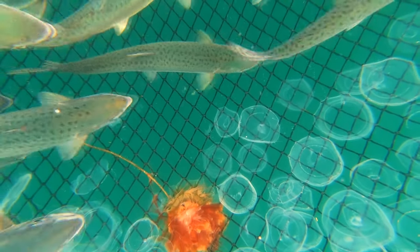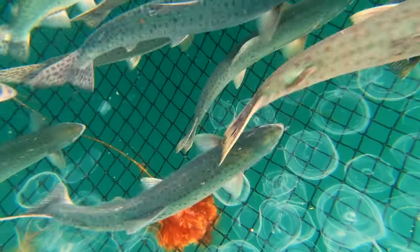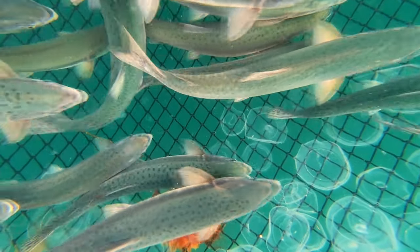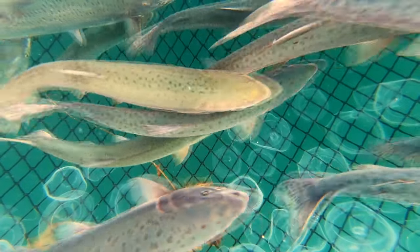The journey of red caviar begins during the annual salmon migration when the salmon return to their spawning grounds. Fishermen catch the mature salmon using sustainable fishing practices, ensuring the overall health and conservation of the salmon population.